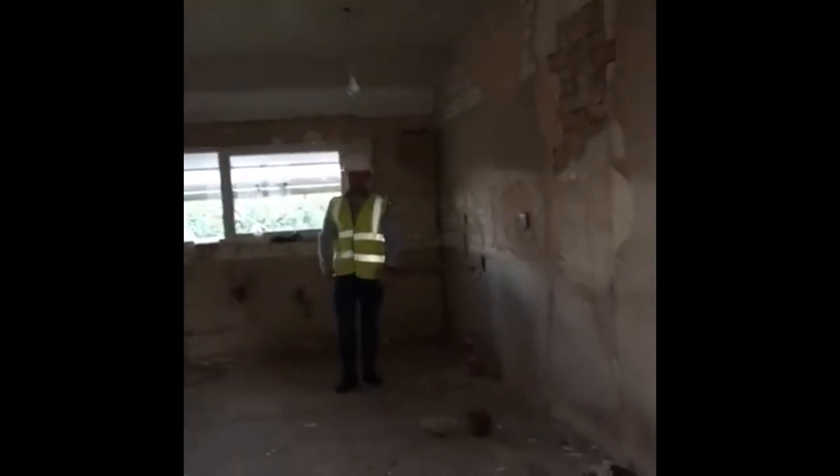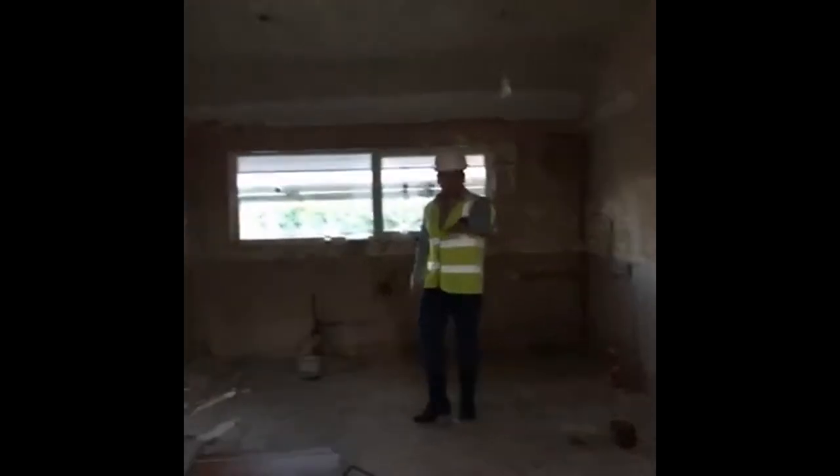They're going to have the utility room located here — that's where we'll put the boiler and the washing machine, to keep it separate from the room. Where you're standing now, over that hole, that's going to be another room — an en-suite room.